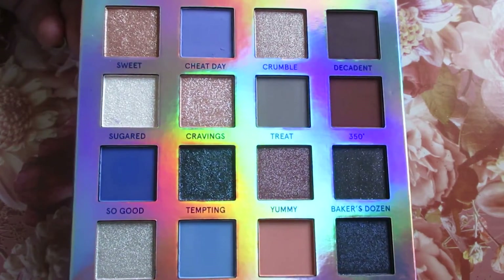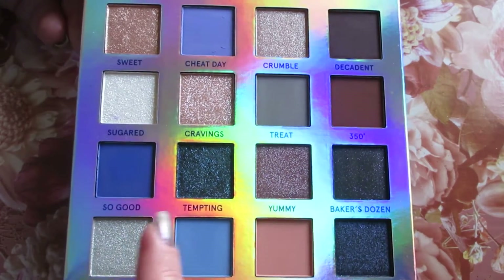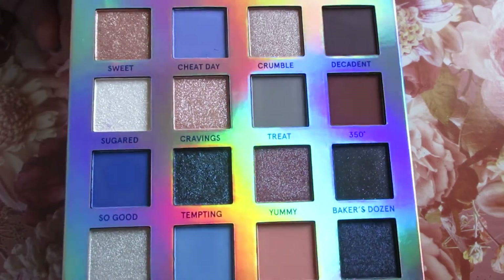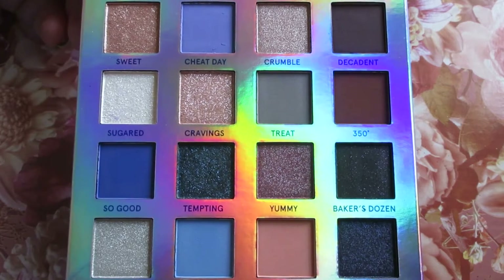I love the color story of this one. It's very pretty and I like the pops of lighter shades in here with all the blues and the darker shades. This color story just works — it is stunning.